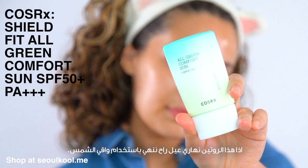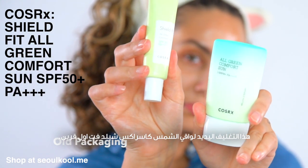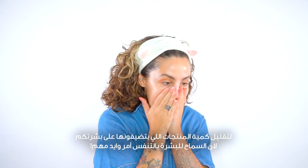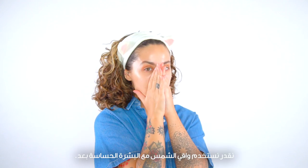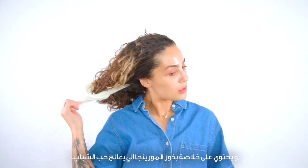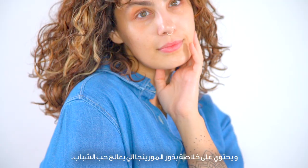If this is a daytime routine, you're going to want to finish off with sunscreen. This is the COSRX Shield Fit All Green Comfort Sun. A tip for acne and oily skin for daytime is to use your sunscreen as a moisturizer to lessen the amount of product you're putting onto your skin — allowing it to breathe is very important. The sunscreen works great for sensitive skin as well. Its ingredients include centella asiatica extract, which is great for calming irritated skin, and moringa seed extract, which is great for acne breakouts due to its anti-inflammatory properties.